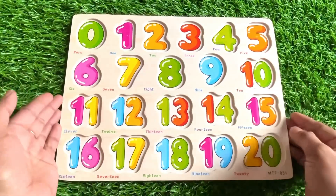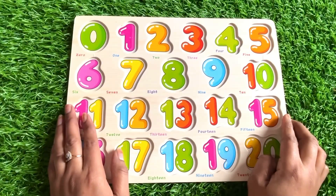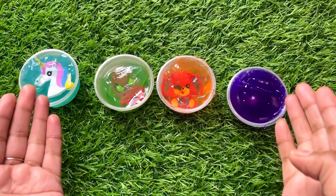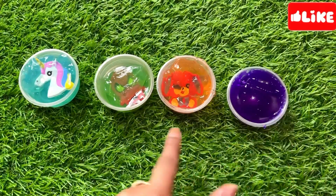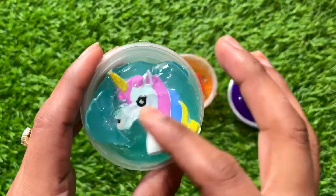Oh no, where did all my numbers go? Can you help me find them? Let's start today's class! Look at this guys, now we have a different color slime. Let's start from here — it's a sky blue color slime.